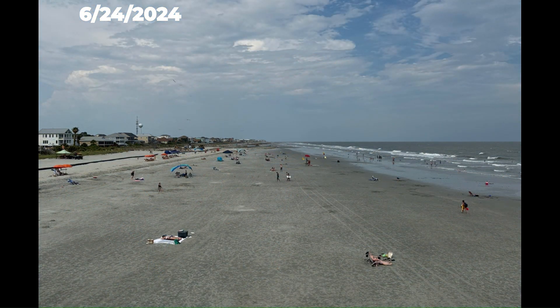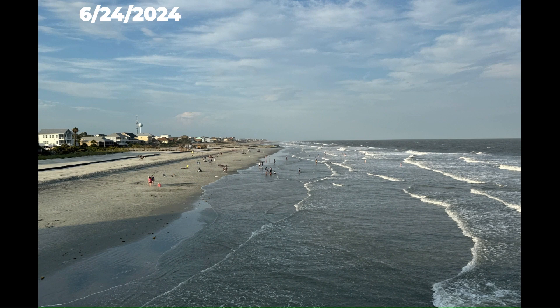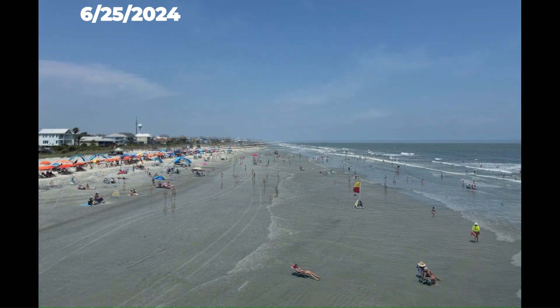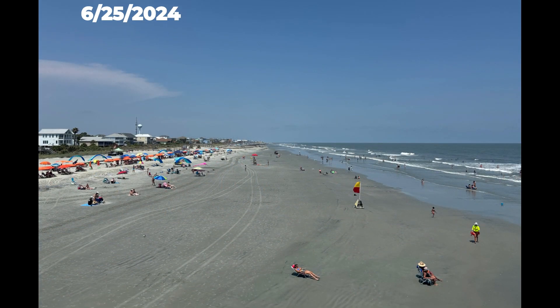By June 21st, you can start to see how high and low tide positions have changed since the nourishment has occurred. That small shelf or scarp that we observed before has disappeared in the last week. Thanks to this beach nourishment project, there is now additional storm protection, recreation space, and habitat in this area.